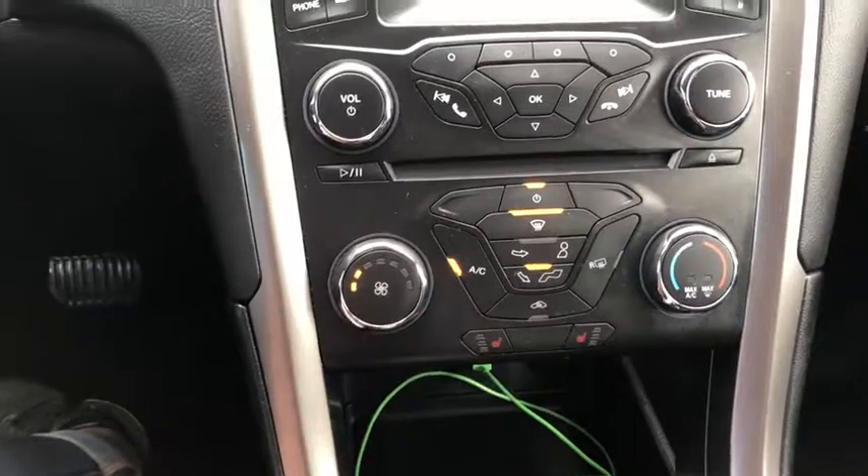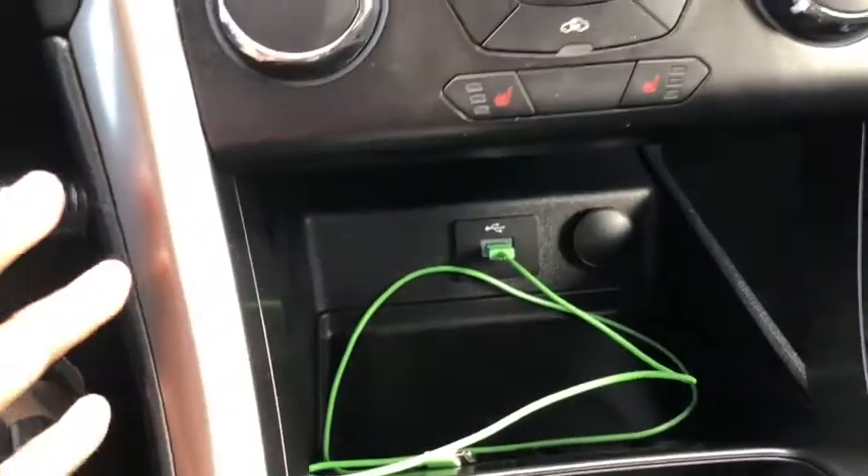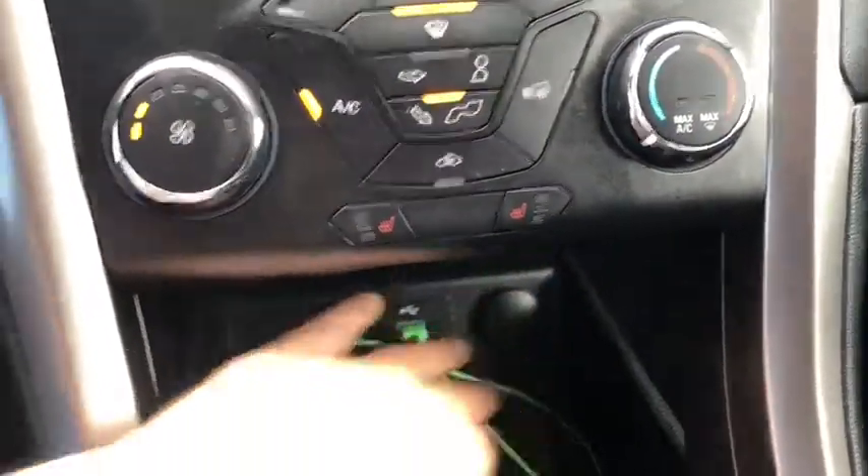This car does have heated seats as well. Coming down below you can see I have an iPhone plugged into the USB slot right now. You also have your 12 volt outlet down below.